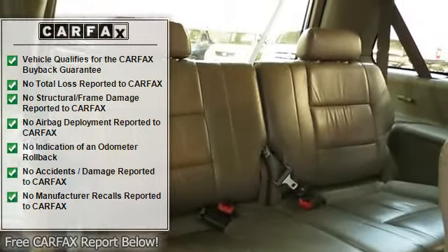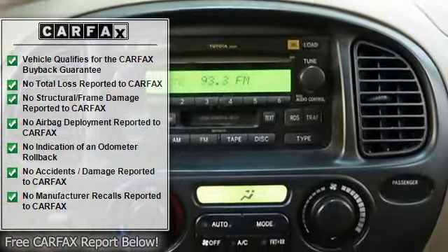Wow, come on down to TSG Auto today and take this beauty for a spin. You are going to love it the minute you lay your eyes on it — we're the real deal.